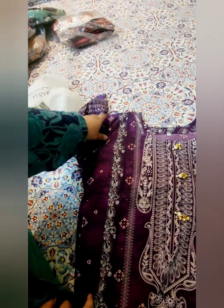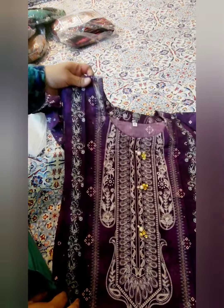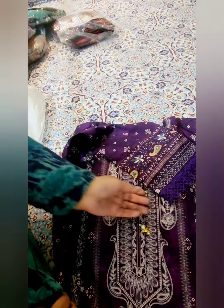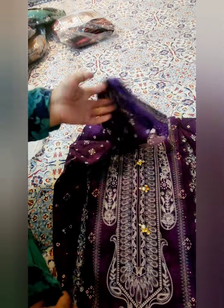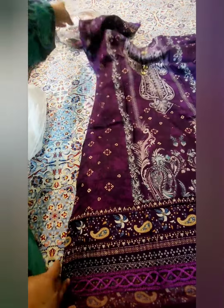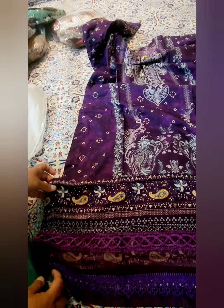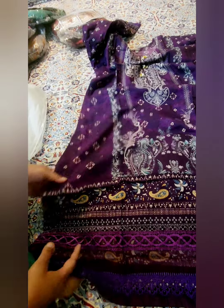This is a printed dress with a beautiful neckline featuring tassels and a medium tag. This is printed lawn, and this dress is made with lace work. It is a beautiful garment.